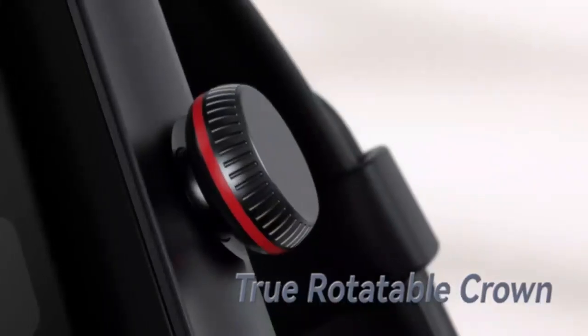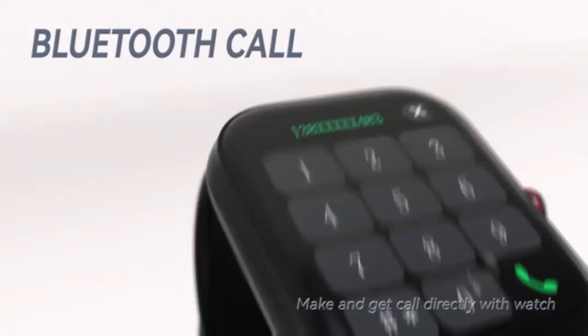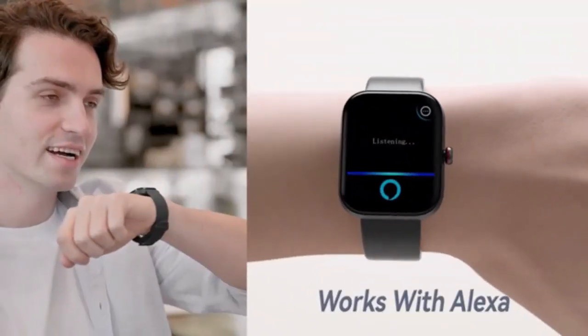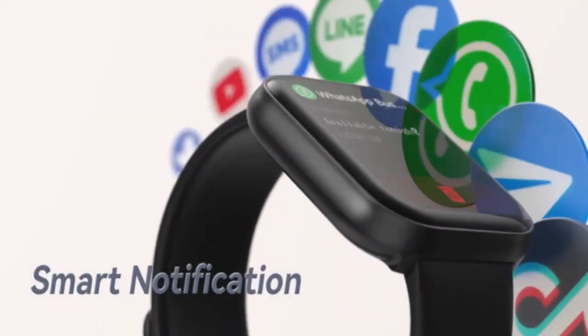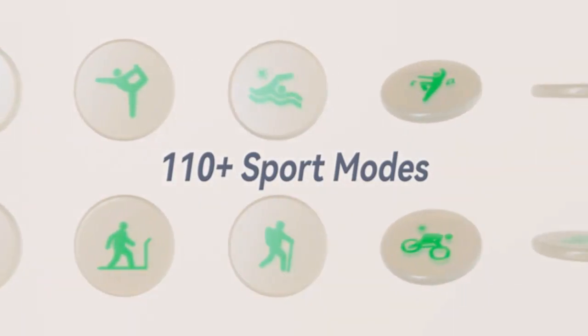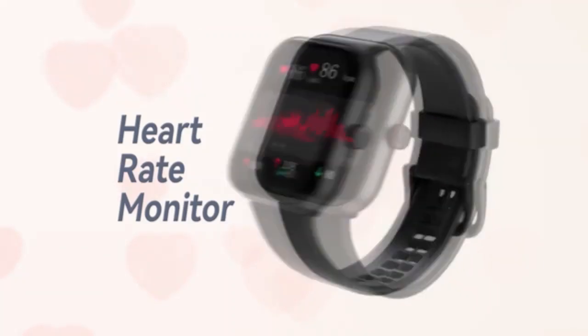Stay connected and active with this smartwatch for women, designed for both Android and iPhone users. With Alexa built in, you can control your smart devices, check weather updates, and more hands-free. Its IP68 waterproof rating makes it perfect for workouts, and with Bluetooth calling you can answer and make calls on the go. Stay stylish while tracking your fitness with ease.